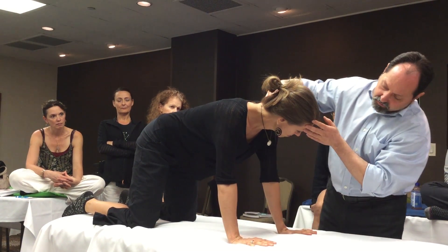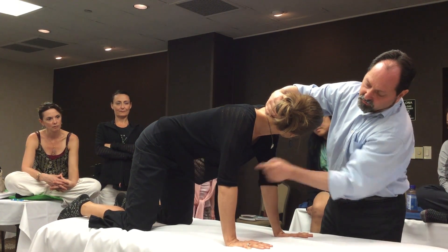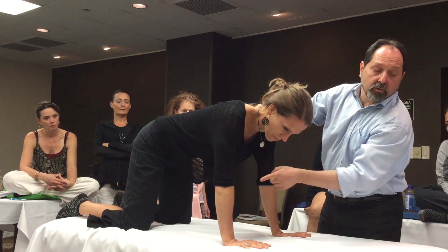When I turn her head to this side, let's see what happens to that elbow. You see the bending? Extension and flexion. Can you see the flexion she has? Boom — you see the flexion? And you see how she came back? So that's a reflex.